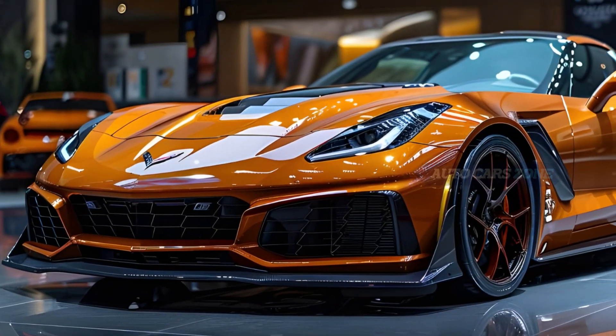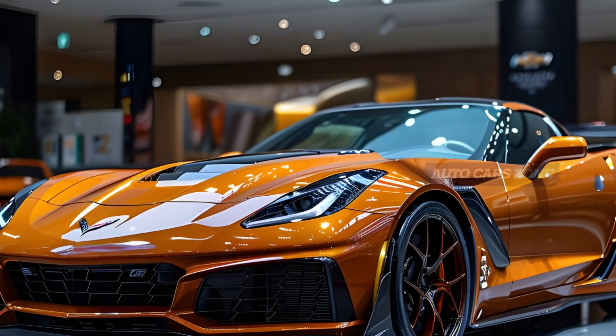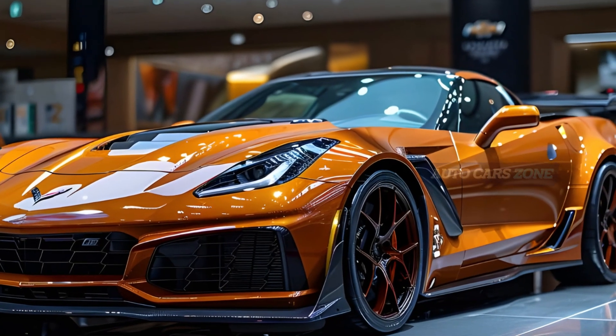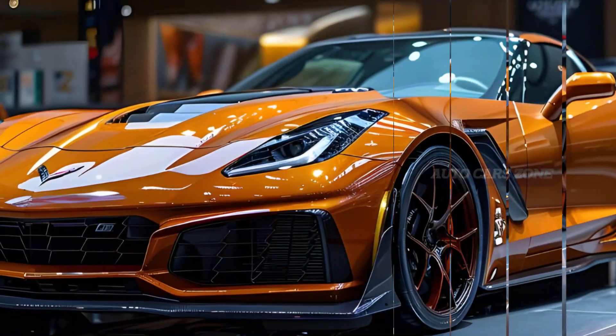The handling is exceptional, offering a balanced and agile experience that encourages drivers to push harder through each corner. However, the Corvette isn't just about power and precision — it's also practical enough to be a daily driver.